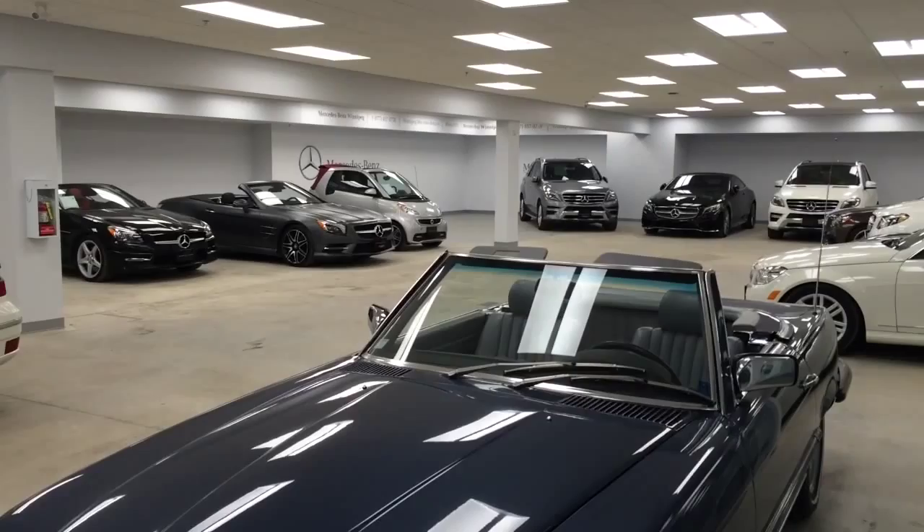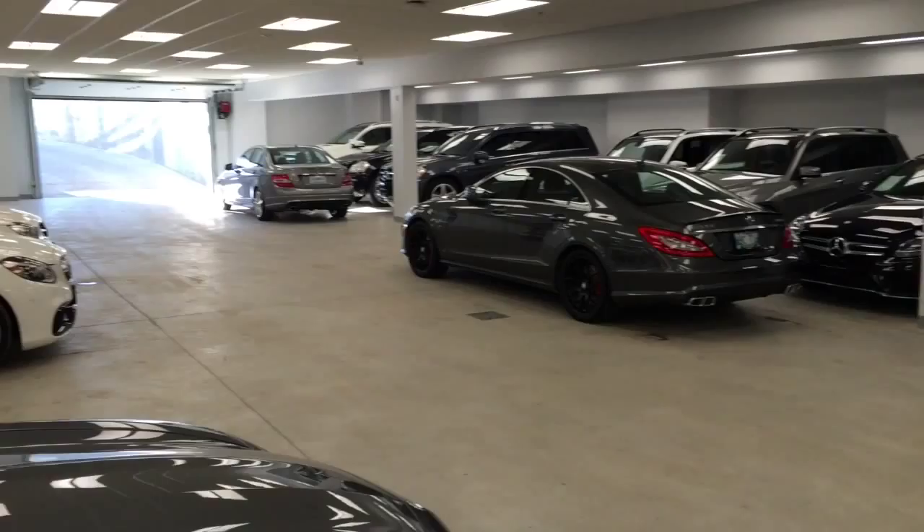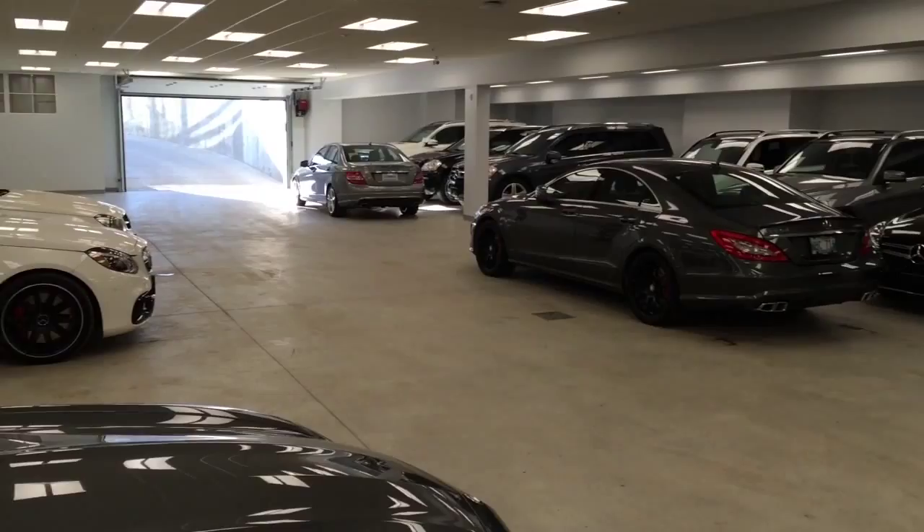This is the cool thing, Susan — this is the bread and butter. Pre-owned showroom in the basement. I believe it's about 18,000 square feet. The cool thing about it is in January and February when it's minus 30 outside, we don't have to go outside. Very cool.